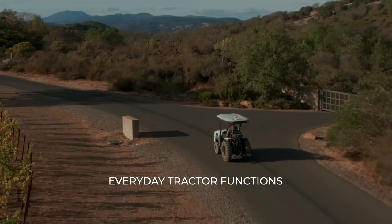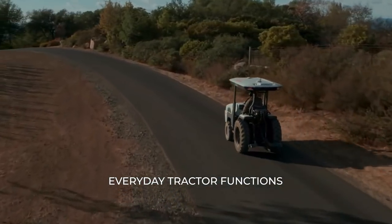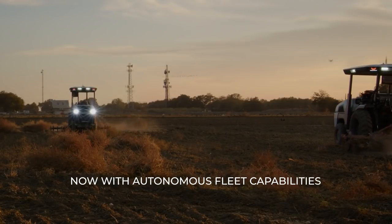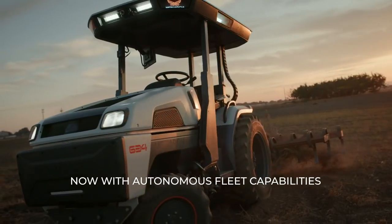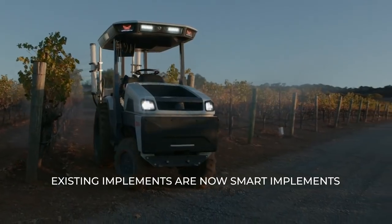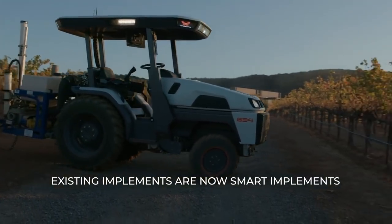If you're a tractor driver, it works like a tractor and you can use it like a tractor. You don't need to be out there every day. You're going to elevate your job from a tractor driver to a fleet manager, overseeing a fleet of tractors. Your existing implement that you've been using for 20-plus years is now smarter and more sustainable just by attaching it to our tractor.